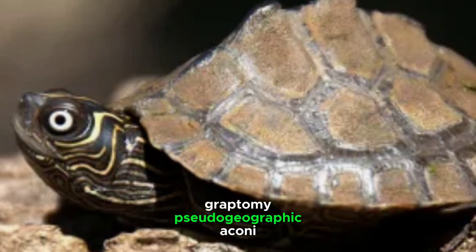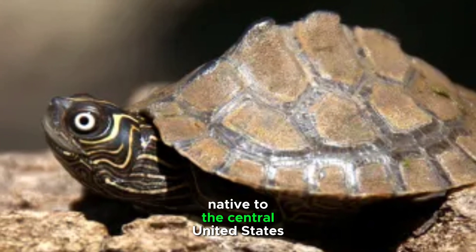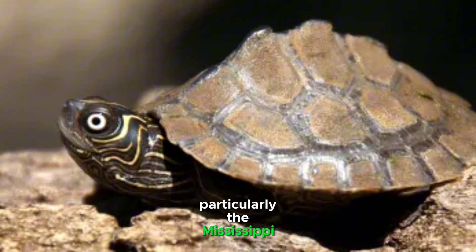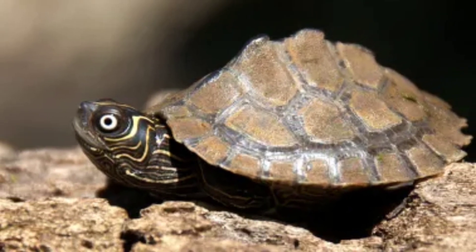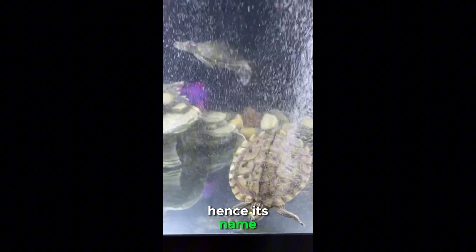The Mississippi Map Turtle, Graptemys pseudogeographica kohni, is a freshwater turtle species native to the central United States, particularly the Mississippi River and its tributaries. This semi-aquatic turtle is known for its intricate shell patterns resembling contour lines on a map, hence its name.